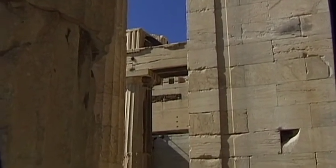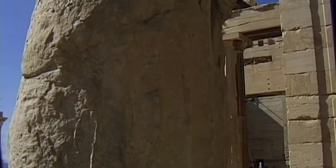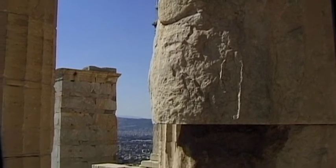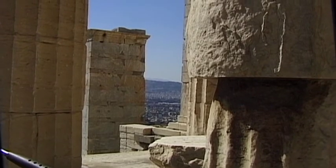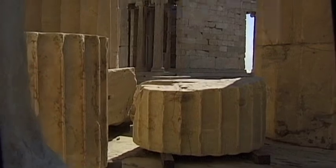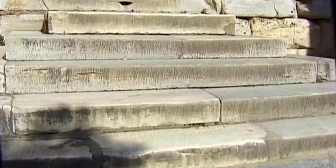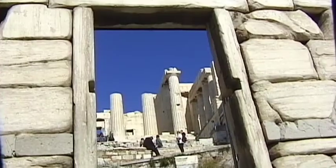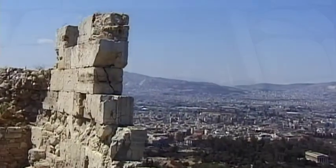A hundred years ago, there were stone buildings on the hill above the Athenian plain. Unfortunately, almost all of them were destroyed. The Persians burnt down a temple that was located here in 480 BC. However, thirty years later, further buildings were erected.